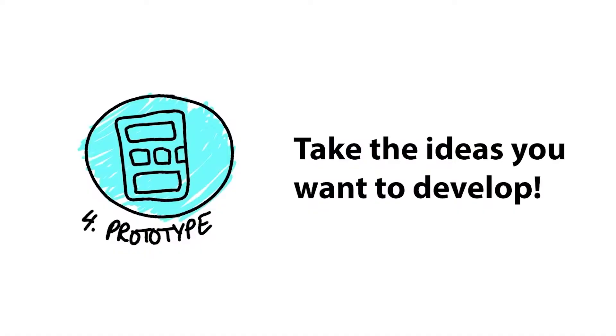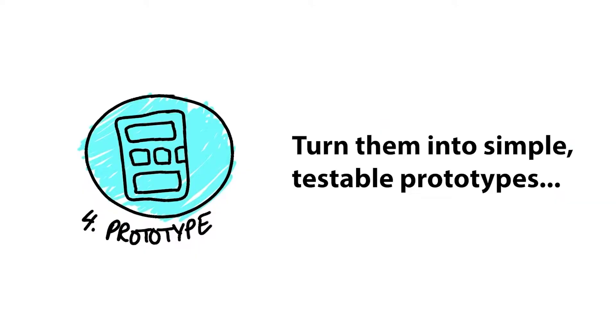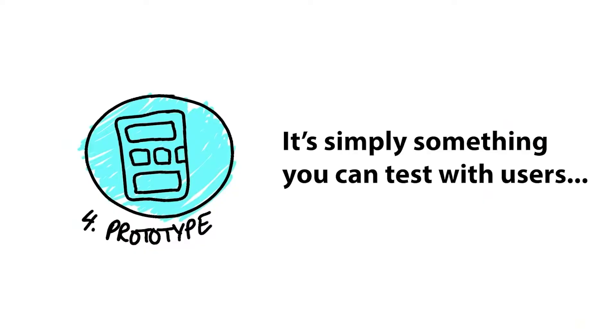Step four is Prototype. You're taking all of these ideas, narrowing down to a select few that you think might be worth making into something more realistic, and turning these ideas into simple, testable prototypes. They're not fully designed, not fully coded, not the real thing — but essentially a facade, a fake thing, whether that's a digital or physical product, that you can quickly make and test with real users.